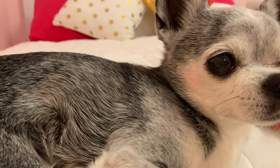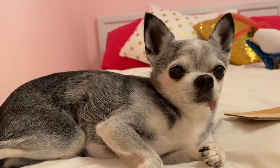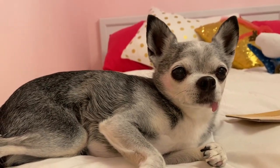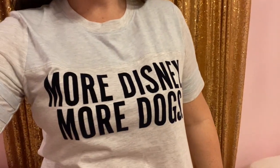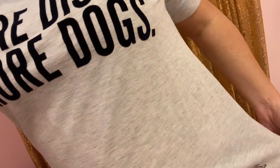Also I had on red lipstick yesterday. Can you see her little smoochy cheek? Did my lipstick get on you? I'm sorry. They sent me a shirt that says 'More Disney, More Dogs' and it has this little Lady on it.